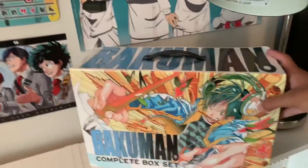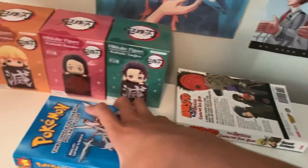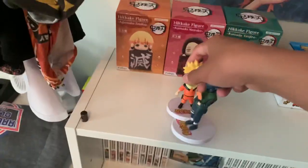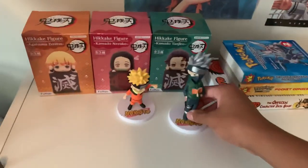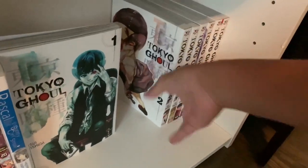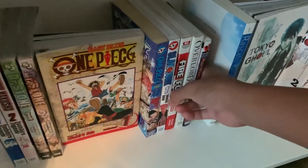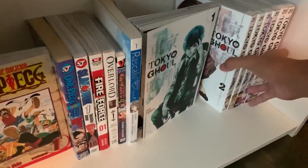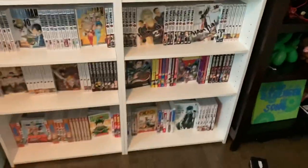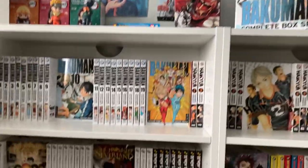I'll set the Bakuman box set right here. I thought I was gonna start collecting figures for my manga shelf, but I don't think I'm really a figure collector. I realized I forgot to put these two volumes of Dr. Stone on the shelf, so I'll just put them down here, scoot these over a bit, and set them by everything else. And then we'll put the Attack on Titan box set right there. Alright, that looks kind of nice.